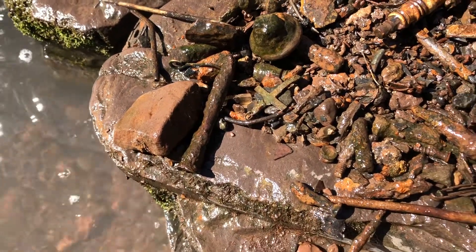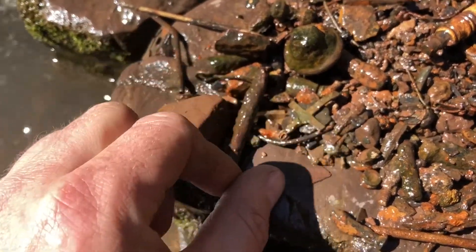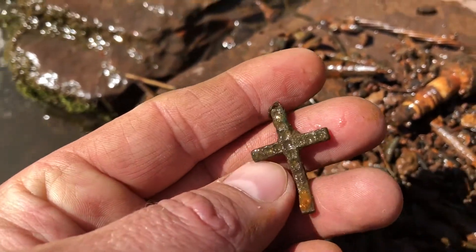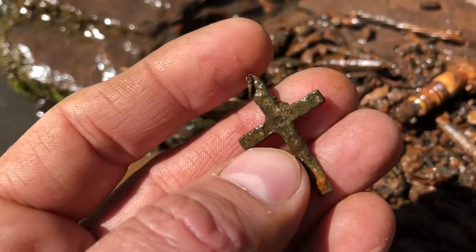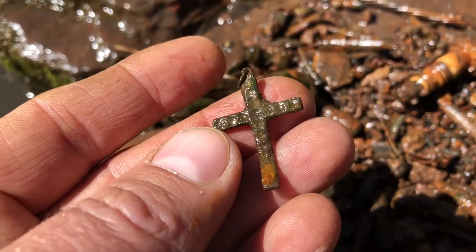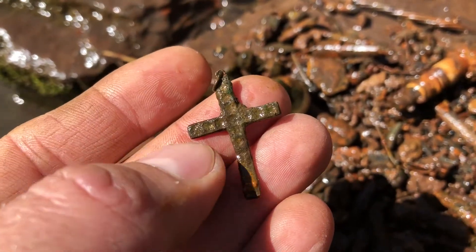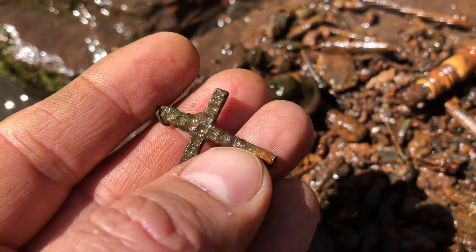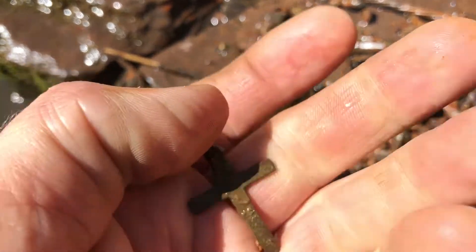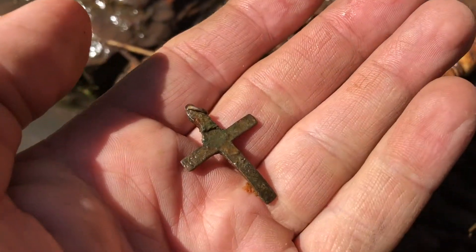I just pulled this out. Looks like I was filming a little video out here. I've been here a few times this year and just found a few leaf pans and marbles. That's a nice little crucifix cross.